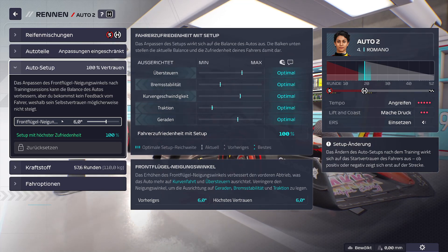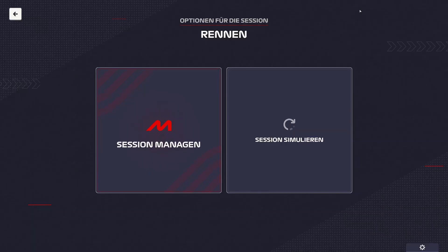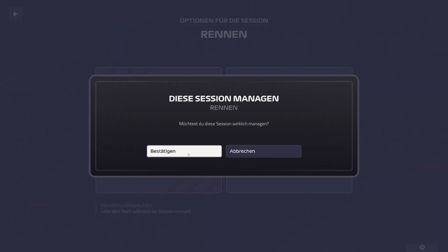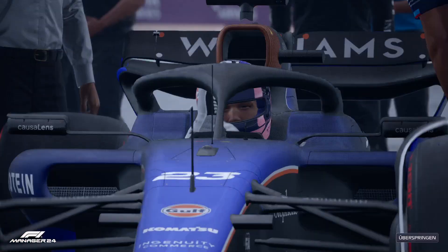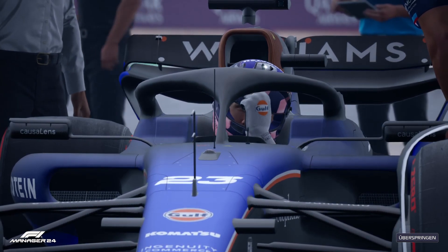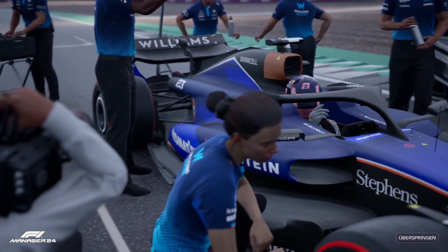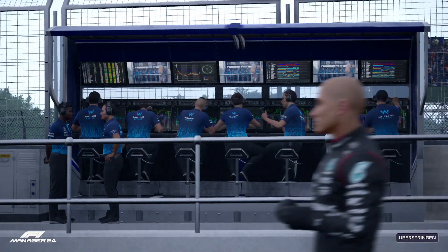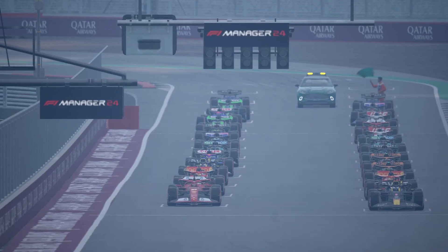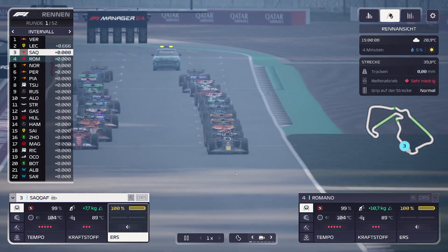Bei Romano haben wir alles optimal erwischt. Direkt im ersten Setup haben wir alles richtig eingeschätzt. Dann würde ich sagen, starten wir das Rennen, Leute. Das wird bestimmt großartig. Halten Sie sich gut fest für den Großen Preis von Großbritannien. Die Ampel ist aus, und los geht's.